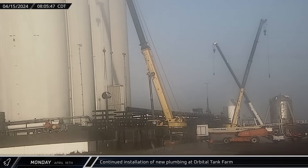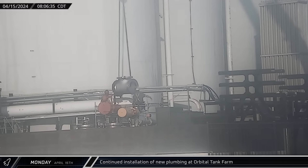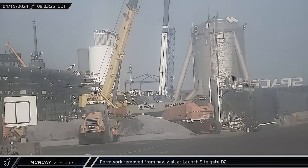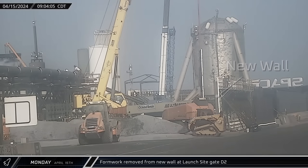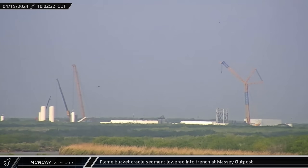Monday morning saw the installation of a T-junction for the under-construction liquid oxygen line, which will connect the new hot-dog style tanks into the primary liquid oxygen feed at the launch complex. With the concrete set, formwork was removed from the newly poured perimeter wall on the left side of the launch site's D2 gate. The first upright segment of the flame bucket cradle for the static fire pad was lowered into the flame trench at the Massey outpost.